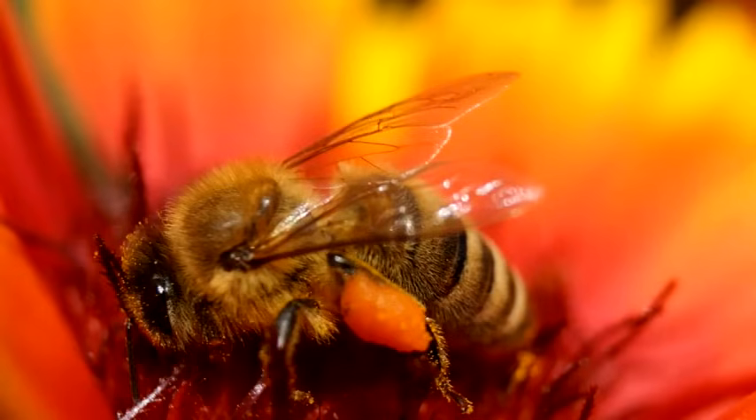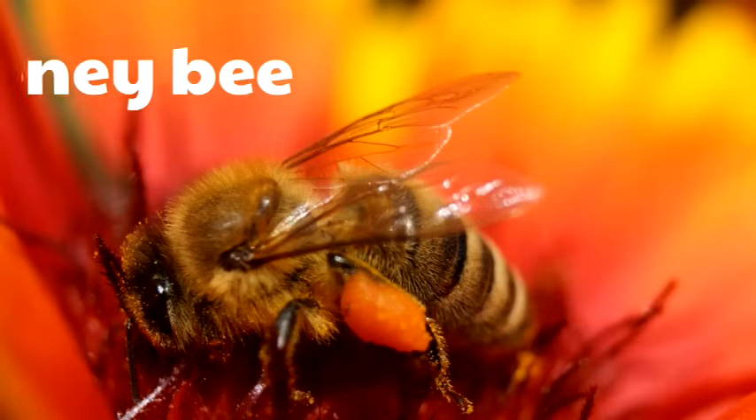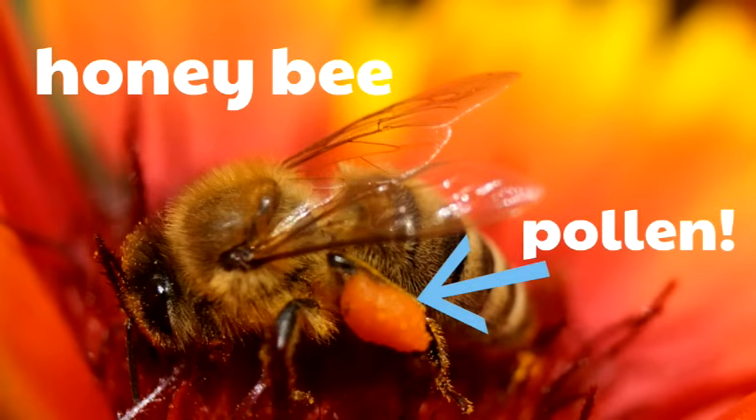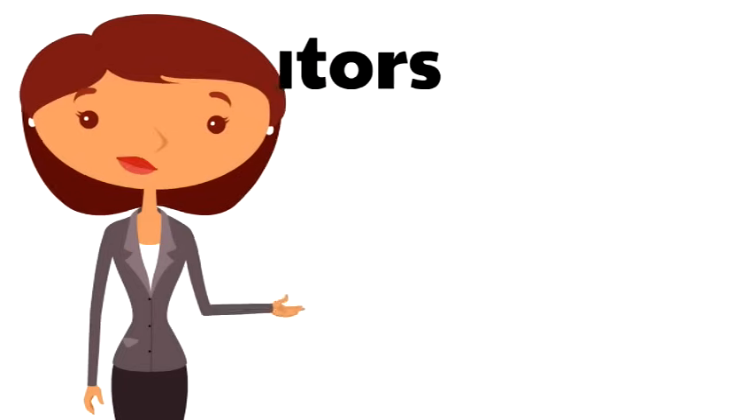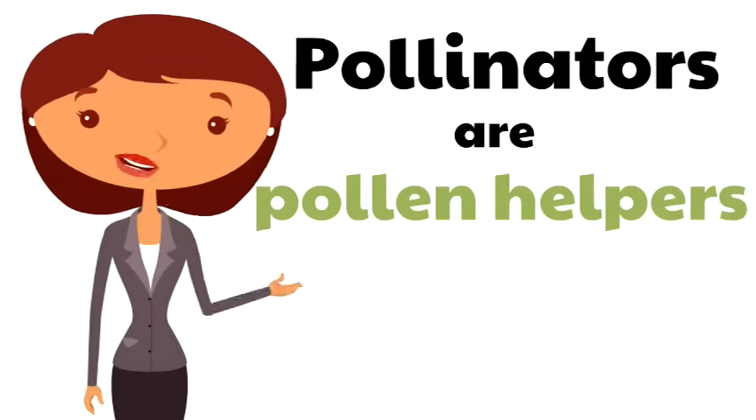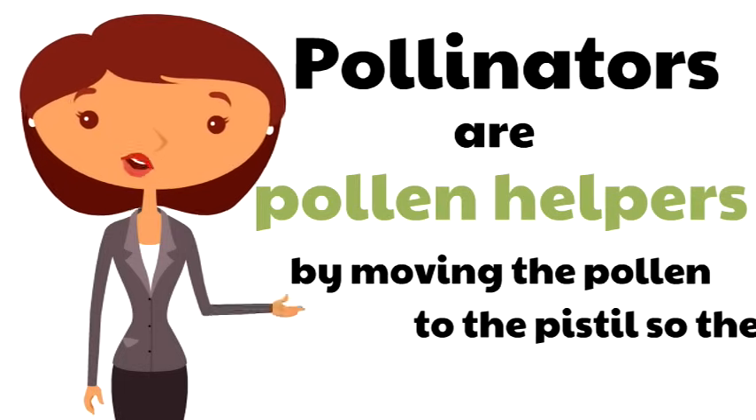Do you recognize this well-known pollinator? That's a honeybee. Honeybees are pollinators, and you can see the yellowy-orange pollen on his leg right here. Pollinators are pollen helpers by moving the pollen to the pistil so the flower can make seeds.